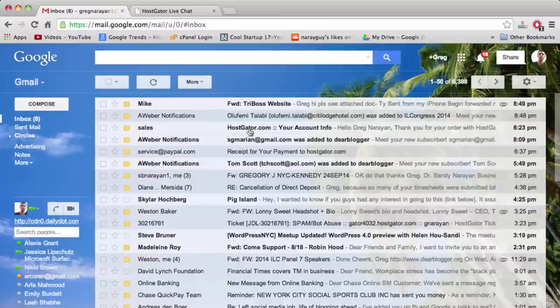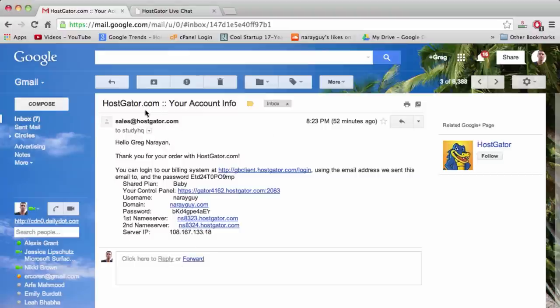After you make payment, you get an email from HostGator sales with your account info. This email is really important — never delete it, and store the info somewhere convenient like a Google document. The next step is to click the Control Panel link in that email, but first copy the password and remember your username, which is just your domain name without the .com. Then log into your control panel — just like any other online registration, except we'll be installing WordPress.